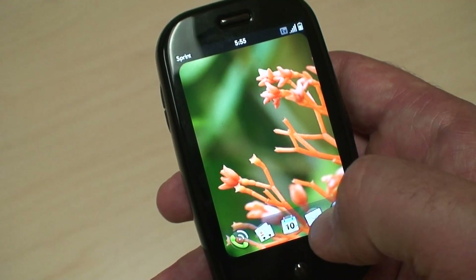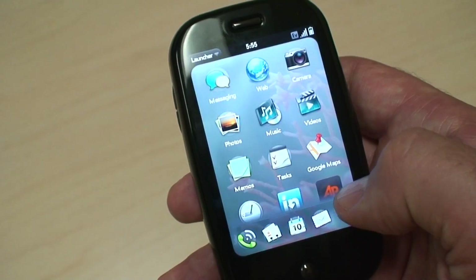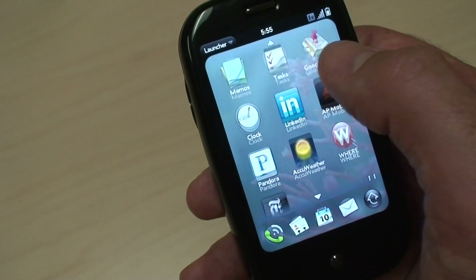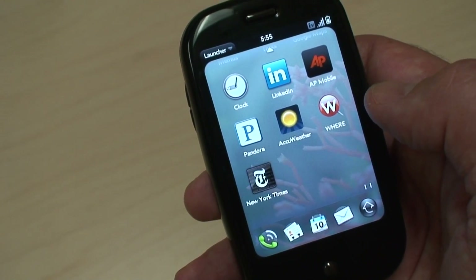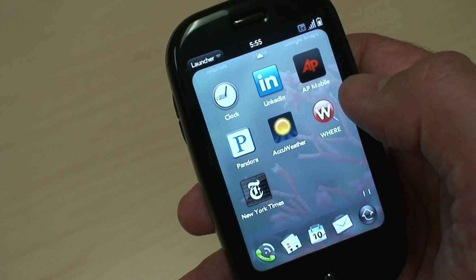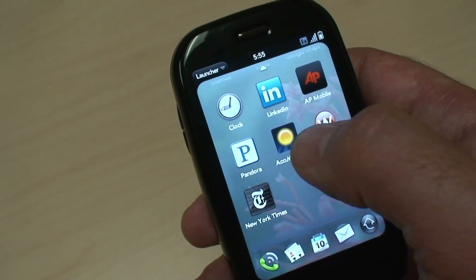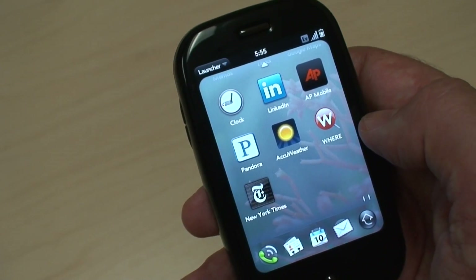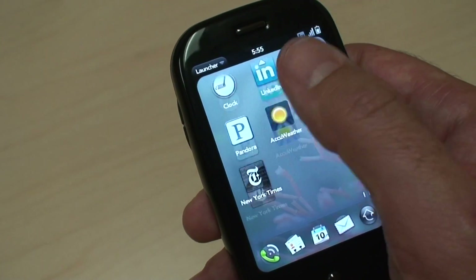Shutting down an application is as easy as a flick of the wrist. Some of the things I downloaded here were LinkedIn — a nice native application — AP News, AccuWeather, Pandora for music, Where for geo-based location, and obviously the New York Times.